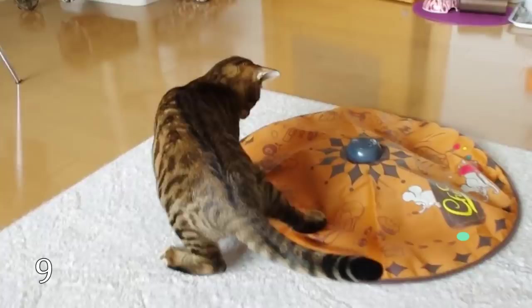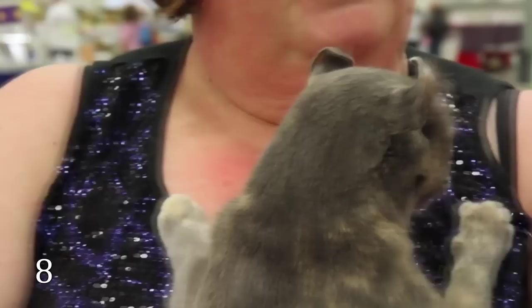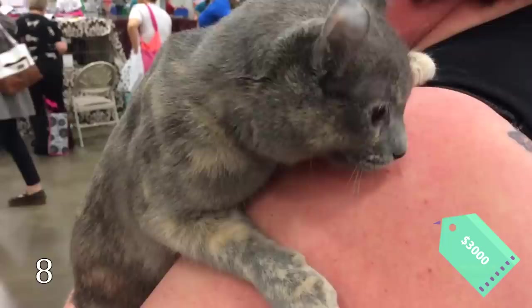The American Curl originated from California. A newborn kitten doesn't differ much from an ordinary domestic cat, but in 10 days, its ears will curl. The price of this pussycat varies from $1,000 to $3,000.